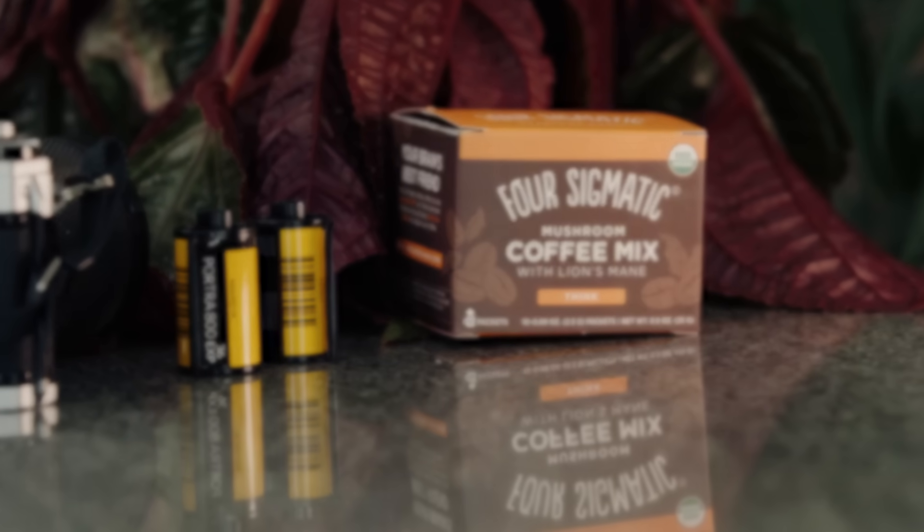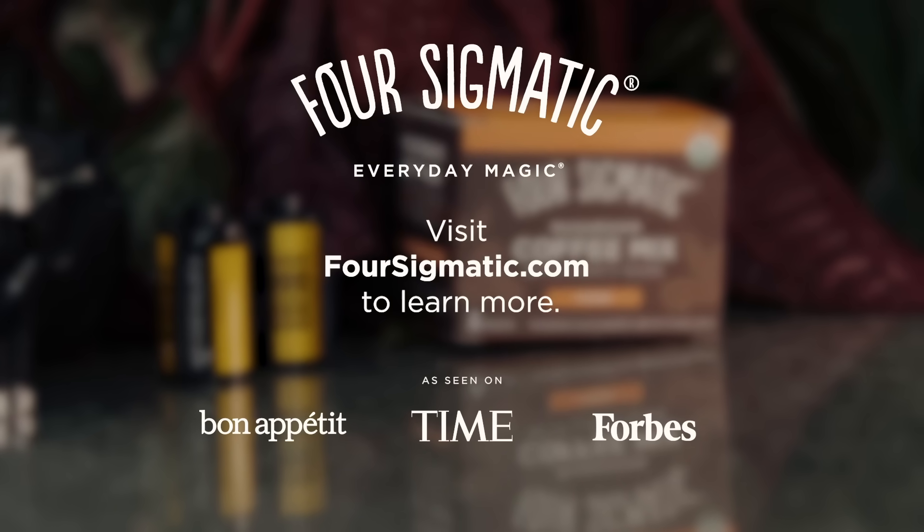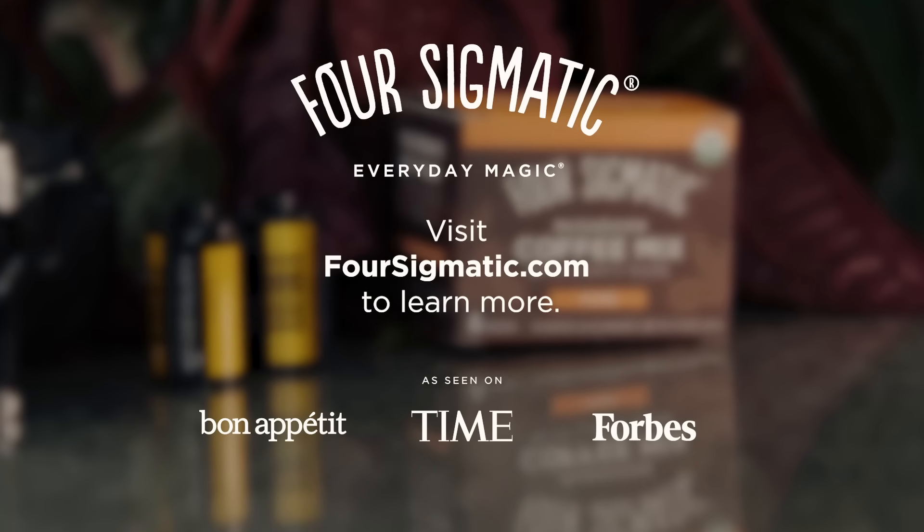I can't wait for you to try it. Tag at Four Sigmatic to let us know what you think, or head to foursigmatic.com to connect with us further. We'll see you soon!